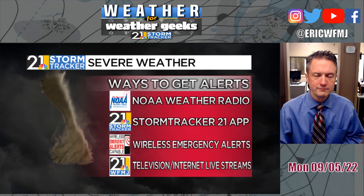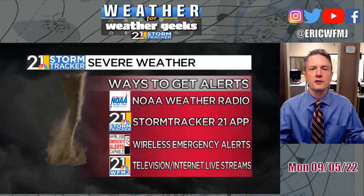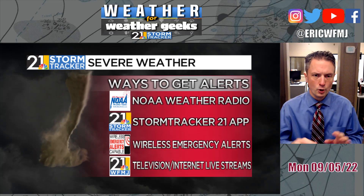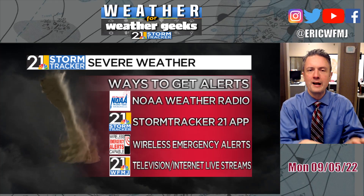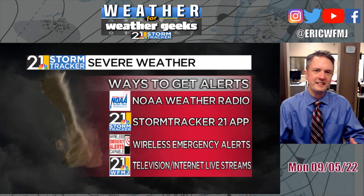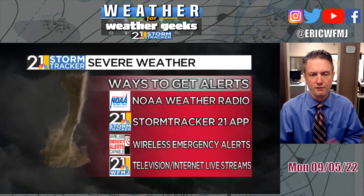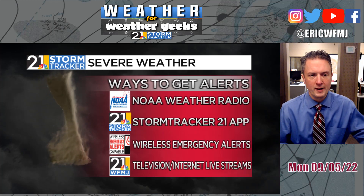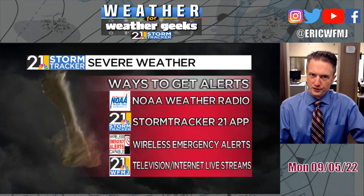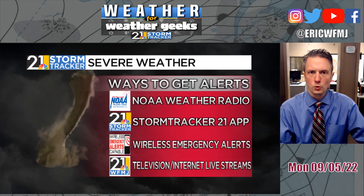NOAA Weather Radio — inexpensive. Pick one up at Walmart and many other places. I know NOAA Weather Radio penetration in our part of the country is not real high. It's much more common to have a weather radio in your home or business in Alabama and places like that. But even here I would recommend one. They're not that expensive — 30 bucks. Of course, the StormTracker 21 app. Got a lot of questions about notifications — I got the notification for the flood warning, but not the tornado warning.